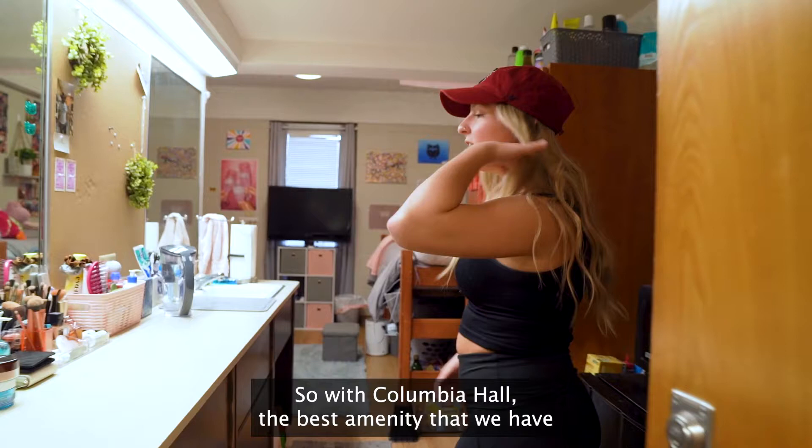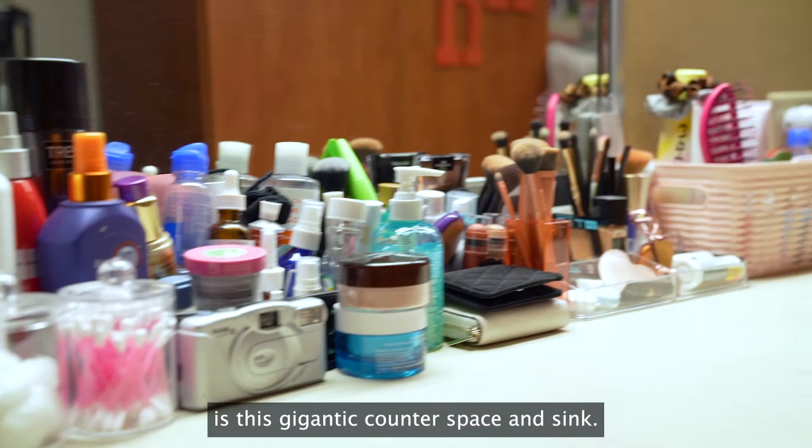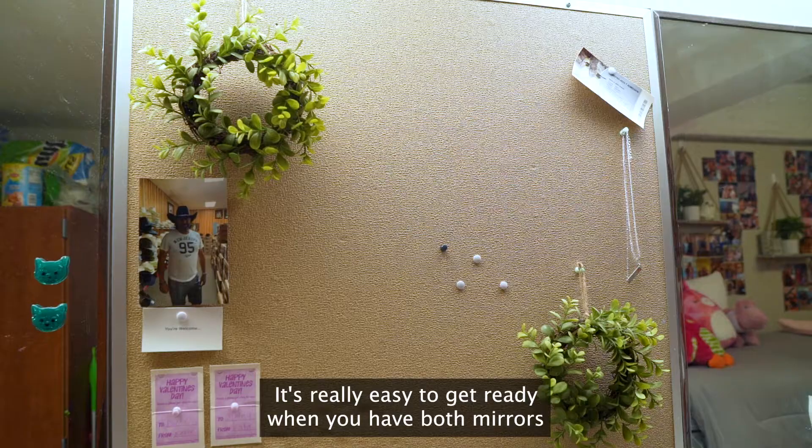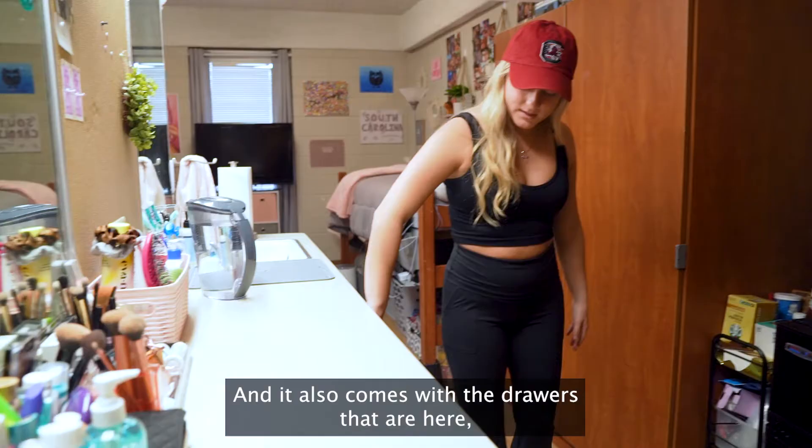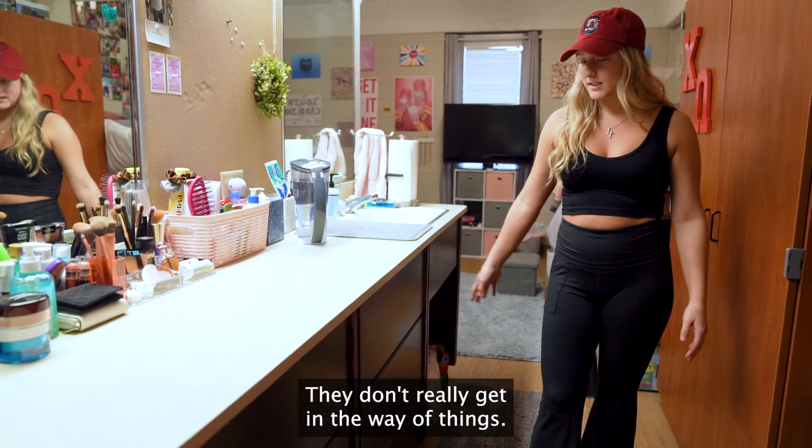So with Columbia Hall, the best amenity that we have is this gigantic counter space and sink. It's really easy to get ready when you have both mirrors and not just this one little space, so I love it. And it also comes with the drawers that are here, which are also really convenient. They don't really get in the way of things.